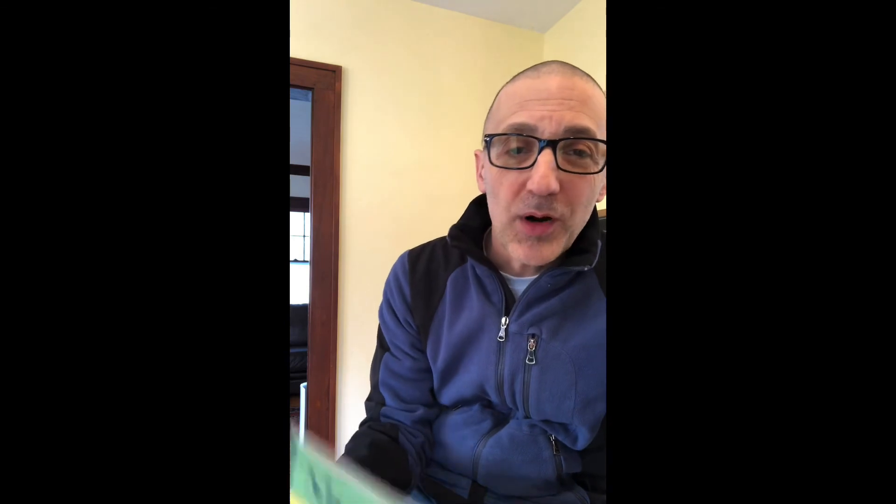And that's it for today's book, Morigami by Dori Kleber. Now, believe it or not, you can go and look on YouTube and find people who can show you how to take a piece of paper and turn it into something fun like a rabbit or a crane. Okay, that's it for now. Bye-bye.